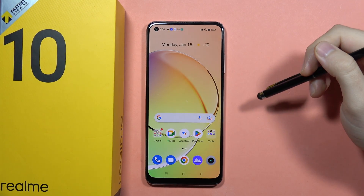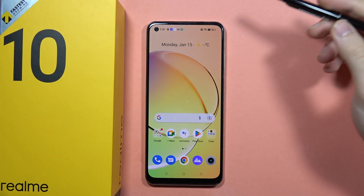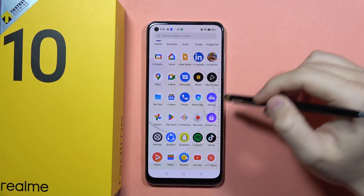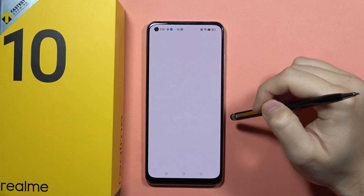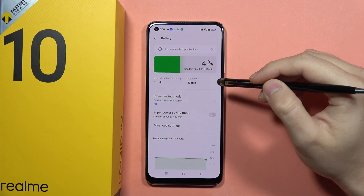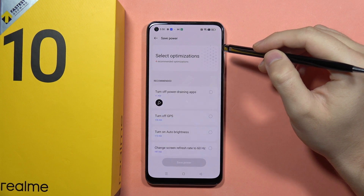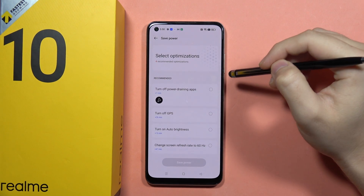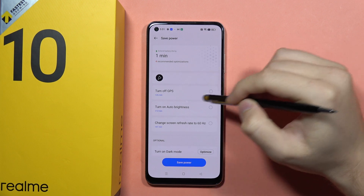If you have any battery problem on the Realme 10 — for example your phone is draining battery like crazy — I recommend you open the Settings and go into the Battery section. From here, adjust some optimization settings. First, you can turn off the power draining apps, which is what I'm going to do.